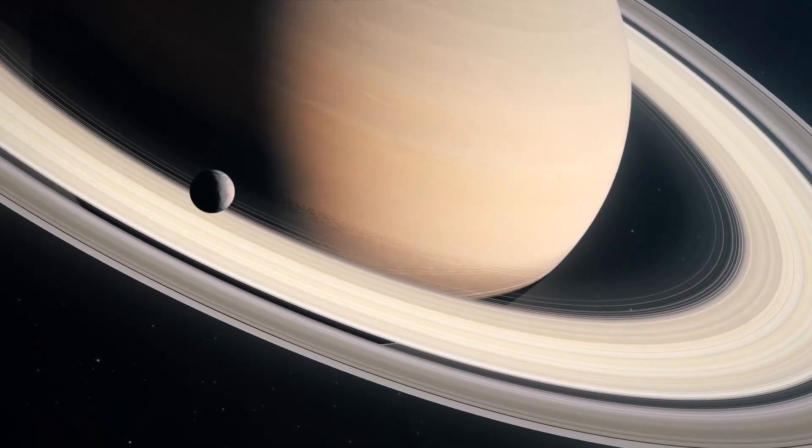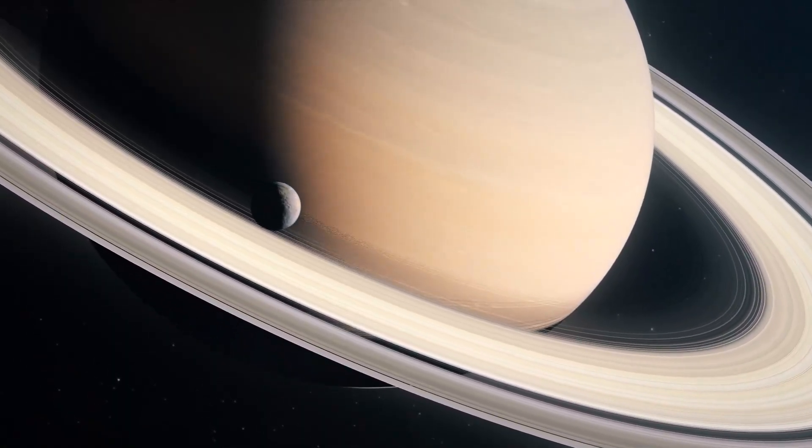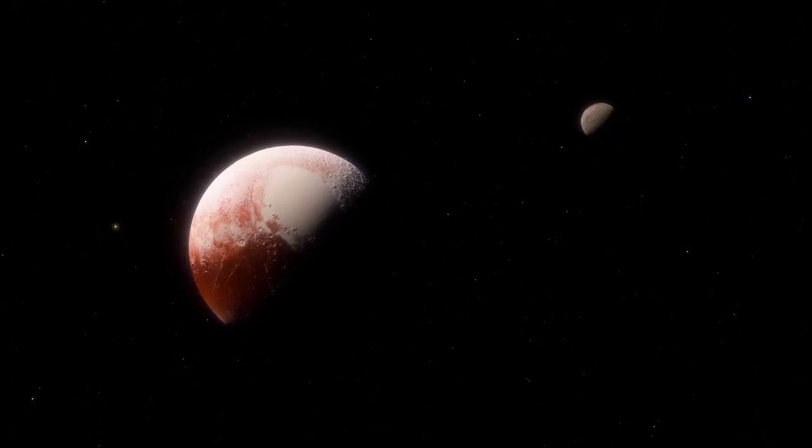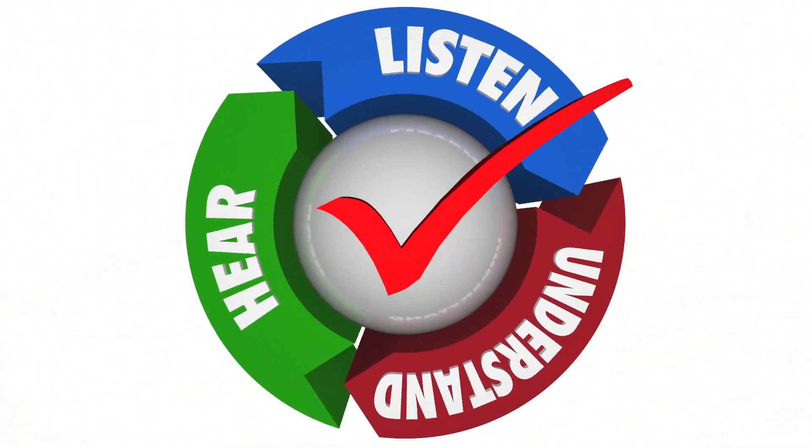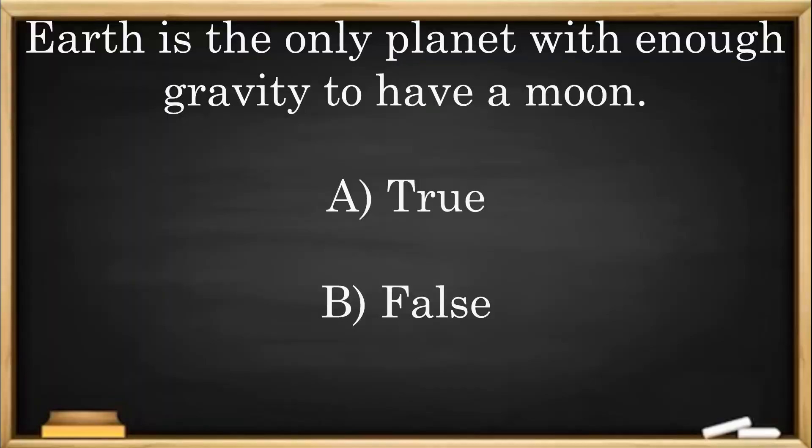Mars, Saturn, Uranus, and Neptune also each have moons. Even Pluto has a moon. Here's another check for understanding: Earth is the only planet with enough gravity to have a moon. A: True. B: False.